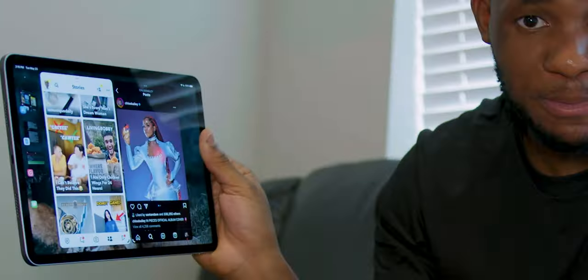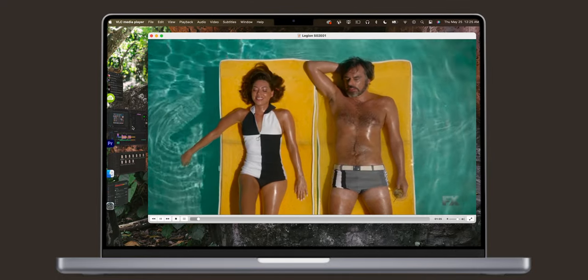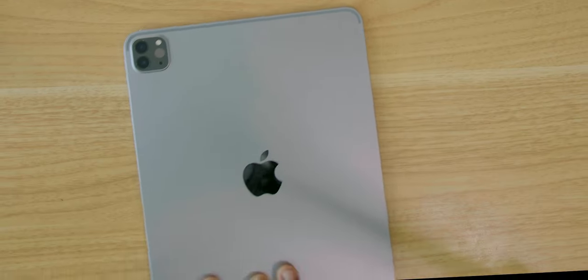Regardless, even if Stage Manager worked perfectly in the real world, I'm still not sure if I would properly use it. I've already been using it for a bit, but I just don't feel like it's really changed my experience with the iPad. It's cool that you can enable the same exact feature on the MacBook, and yes, that would make the lines even more blurry between the MacBook and the iPad. But long story short, even after using the iPad Pro since 2018, it never really felt like a laptop. And even something like Stage Manager hasn't really changed that.